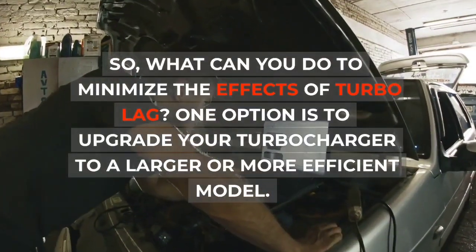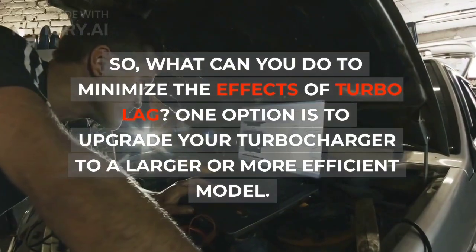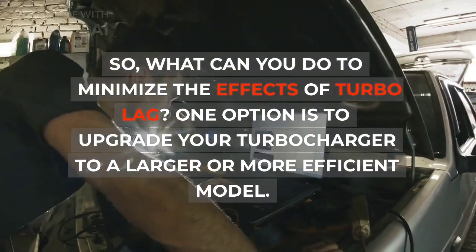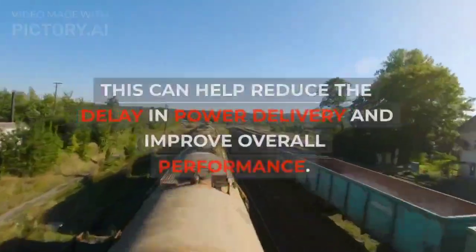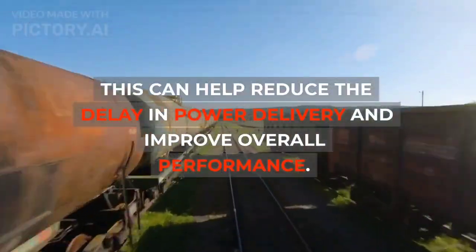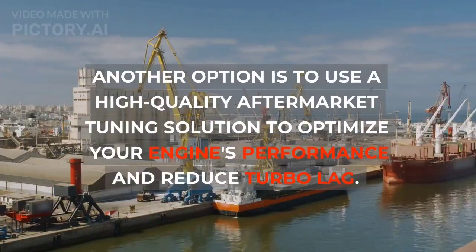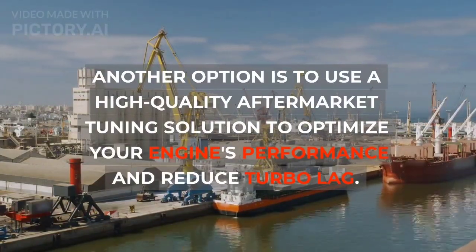So, what can you do to minimize the effects of turbo lag? One option is to upgrade your turbocharger to a larger or more efficient model, which can help reduce the delay in power delivery and improve overall performance. Another option is to use a high-quality aftermarket tuning solution to optimize your engine's performance and reduce turbo lag.